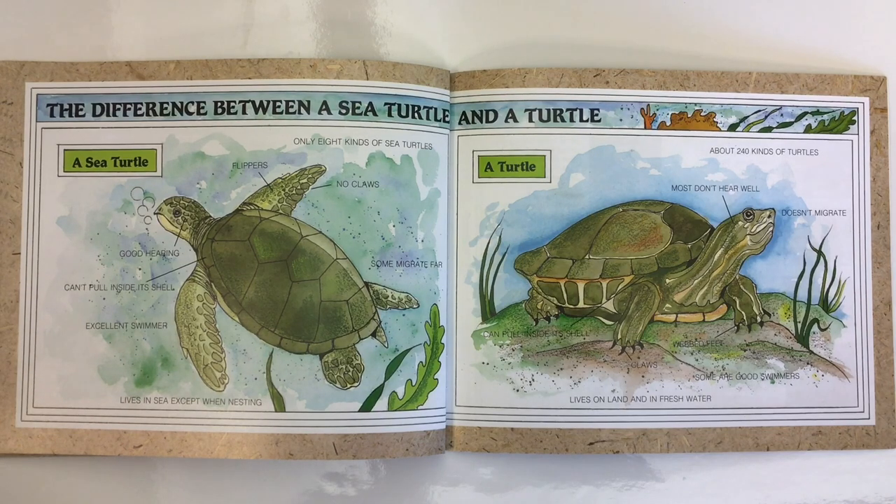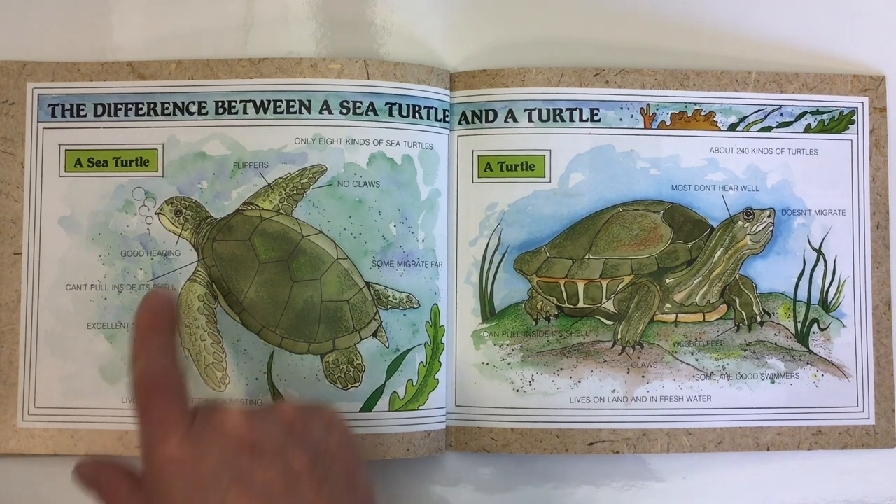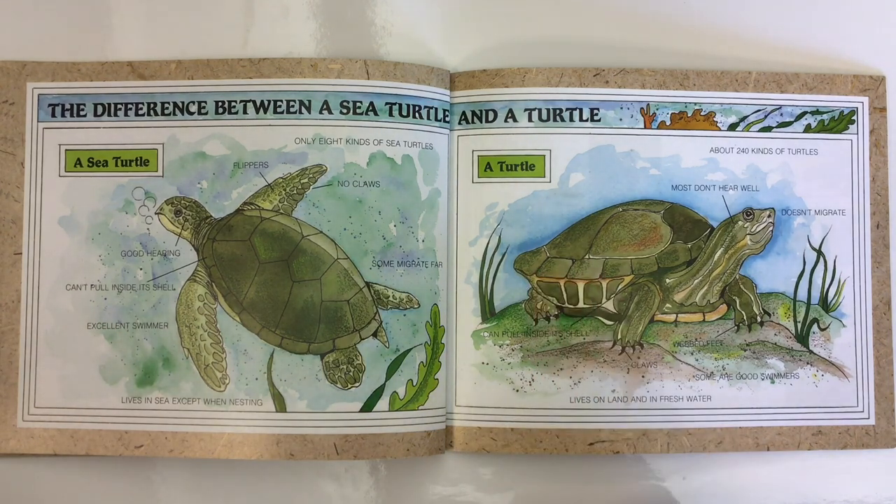The difference between a sea turtle and a turtle: A sea turtle — only eight kinds exist, they have flippers with no claws, some migrate far, they live in the sea except when nesting, they are excellent swimmers, and they cannot pull inside their shells. They have good hearing. A turtle — there are about 240 kinds of turtles, most don't hear well, they don't migrate, they have webbed feet with claws, they can pull inside their shells, and they live on land or sometimes in fresh water like ponds and lakes.